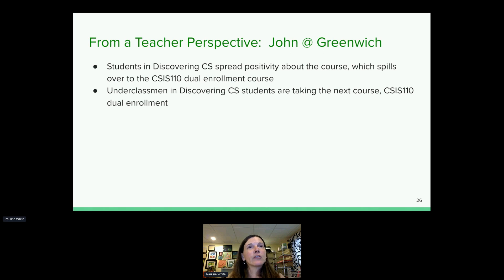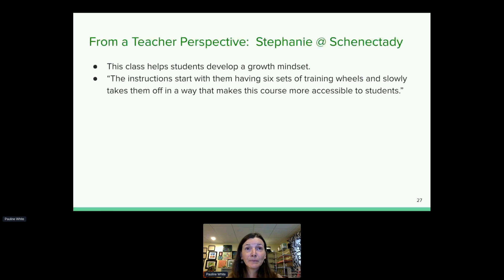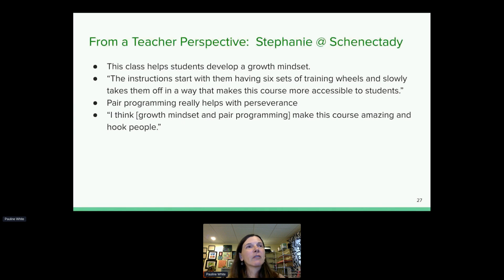This year they're also offering the Discovering class to their eighth-grade honors students. John at Greenwich — a small school — says students in the Discovering CS class are spreading positivity about the course, which helps enrollment in the next class. After a couple of years of offering Discovering CS, enrollment has grown. Stephanie at Schenectady High School, a large urban very high-needs district, emphasizes that this really helps students develop a growth mindset. Pair programming helps with perseverance, and in her words, growth mindset and pair programming make this course amazing and hook people.